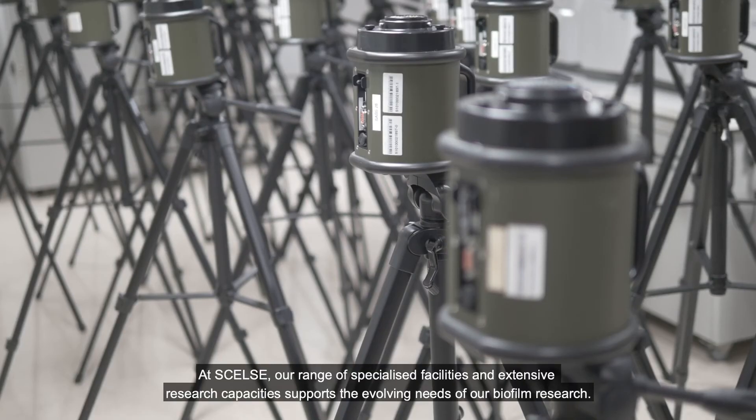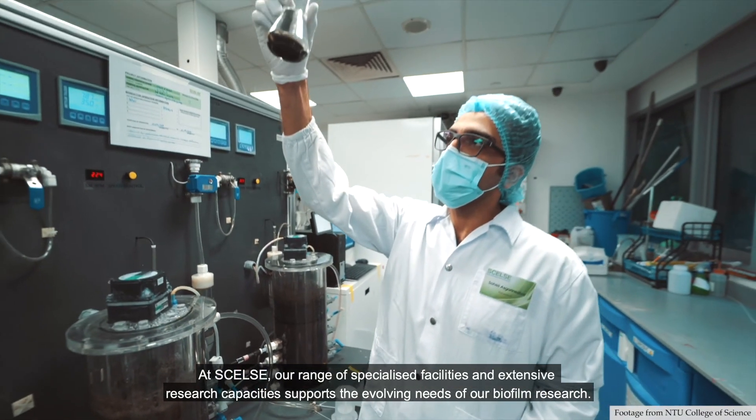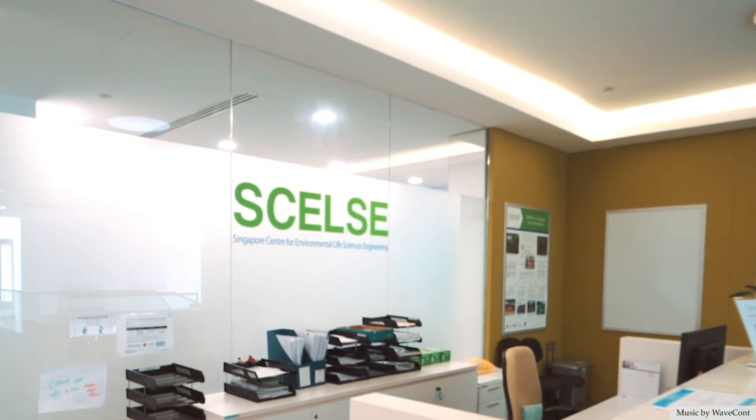At CELSI, our range of specialised facilities and extensive research capacities supports the evolving needs of our biofilm research. Thank you for visiting us today. We hope to see you at CELSI very soon.